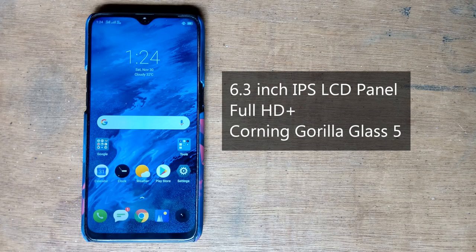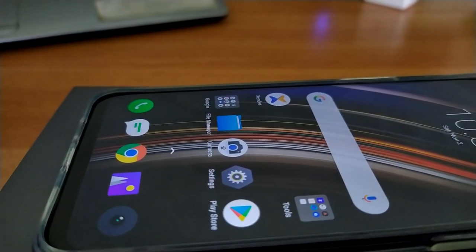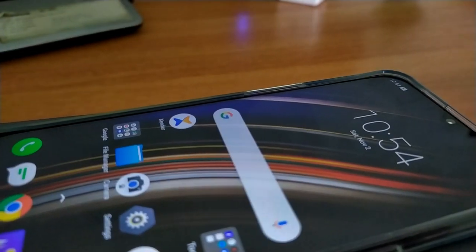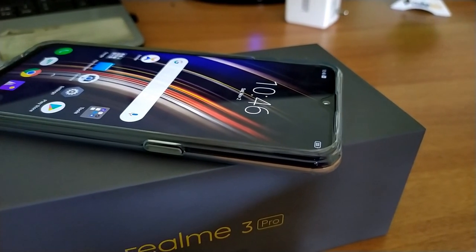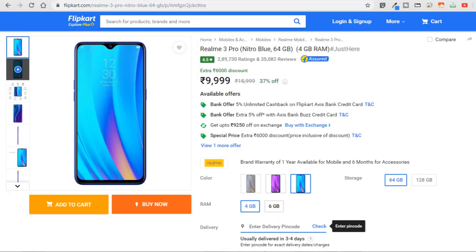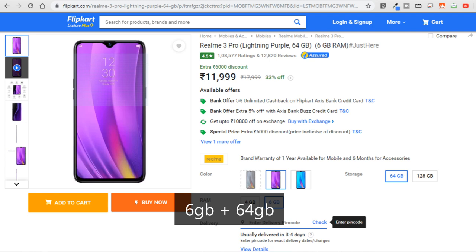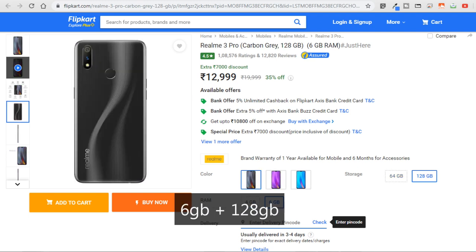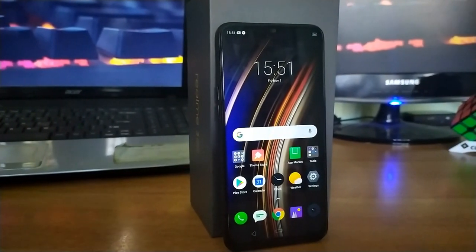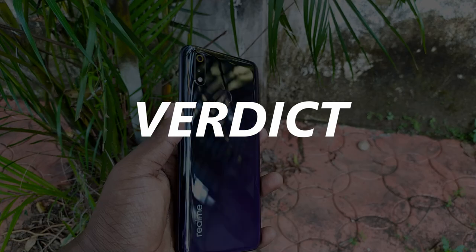The Realme 3 Pro features a 6.3-inch IPS LCD panel with Full HD+ resolution and Corning Gorilla Glass 5 protection. The display was more color-accurate than expected, with good viewing angles and great brightness that lets you use it under direct sunlight — nothing to complain about here. The phone comes in three colors: Lightning Purple, Carbon Gray, and Nitro Blue, with three storage variants: 4GB RAM + 64GB at 10,000 rupees, 6GB RAM + 64GB at 12,000 rupees, and 6GB RAM + 128GB at 13,000 rupees. The base 10,000 rupee variant offers the best value, and it also supports a dedicated micro SD card slot alongside dual SIMs.